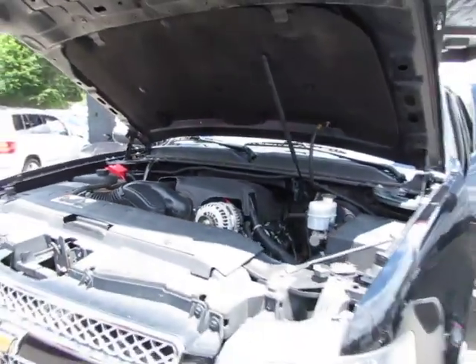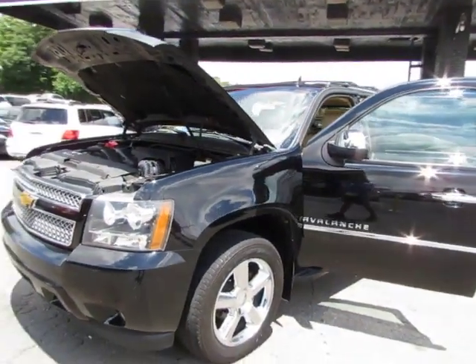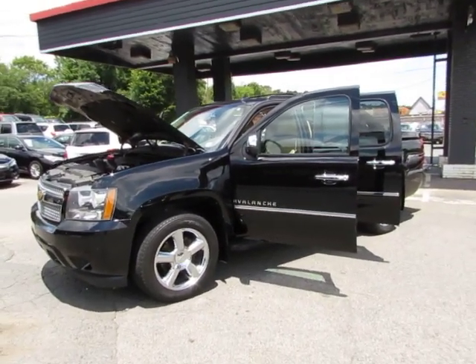Come test drive this Avalanche today here in Auto Selection of Charlotte, or give us a call at 980-406-3020. We speak Spanish. Visit us here in Auto Selection of Charlotte or call us at 980-406-3020.